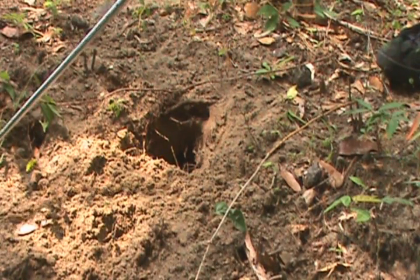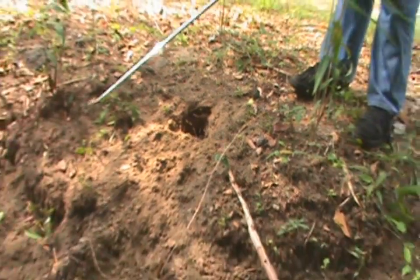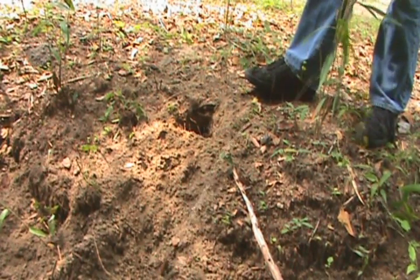Seems like snapping turtles have been laying eggs in here. You can see they've all been dug up by predators. You think they dug it up? You know what could have dug these? A kingsnake. And that would explain why there's no eggshells.